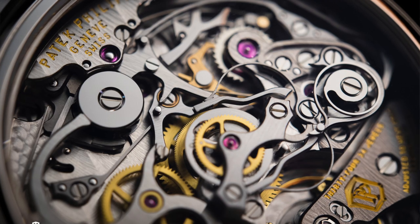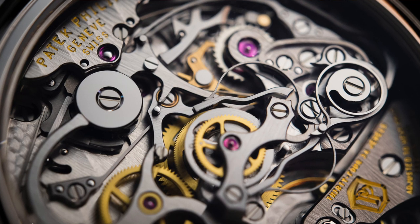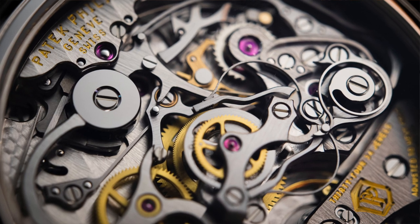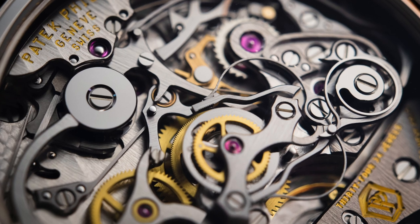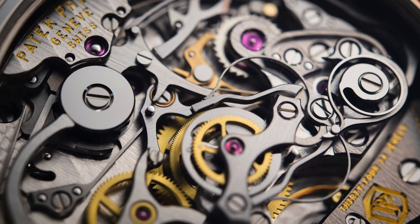First, and we're going in alphabetical order: Automatic. A mechanical watch that is wound by the motion of the wearer's wrist rather than the twisting of the crown. The motion of the wrist moves a counterweight called a rotor that then powers the mainspring, which turns the watch's gears.